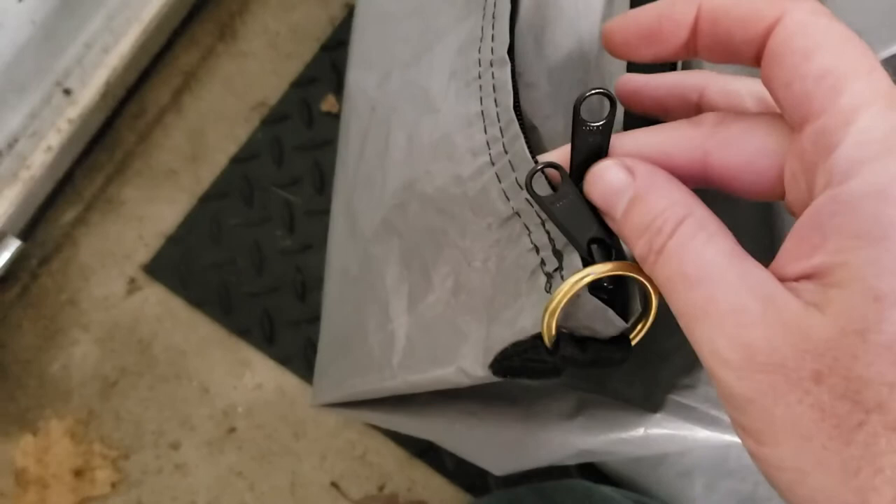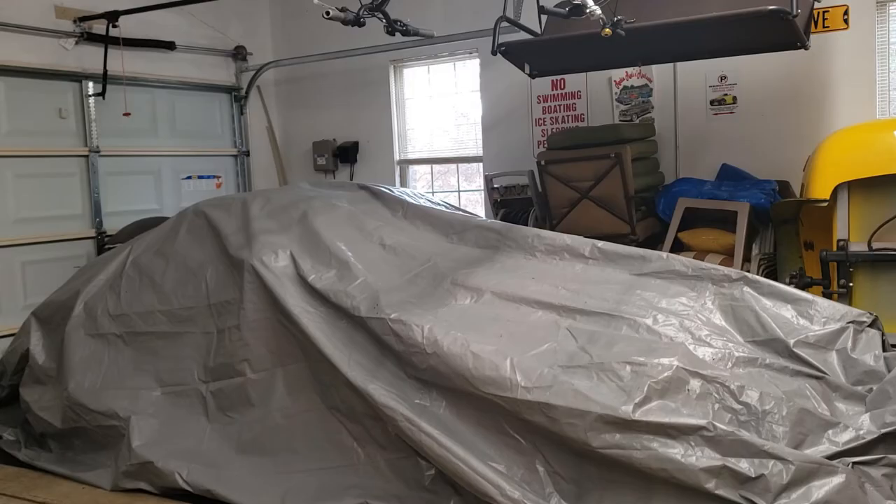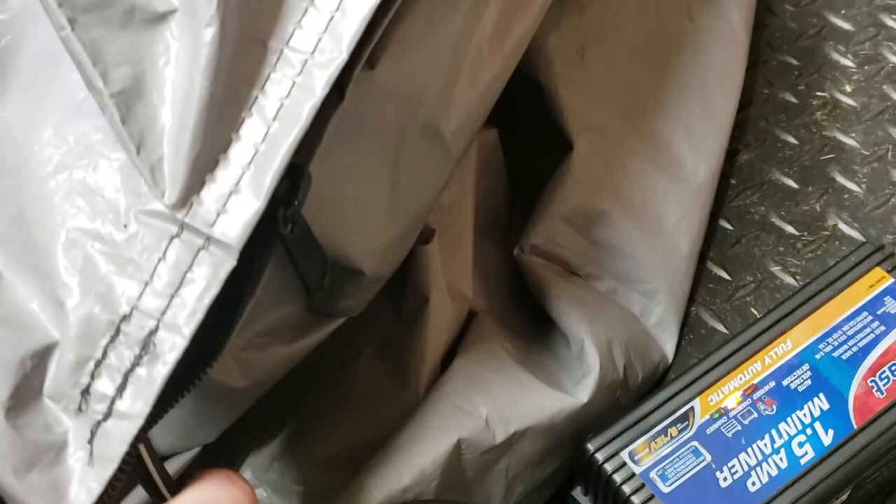There are actually two zippers on here but we just need the one, so I go ahead and get this started to zip up. At this point I've got the bag zipped up and I'm getting up to where the battery tender cord is coming through, so I need to make sure that cord is all the way at the very end. I got all the way down to the end, zipped all the way, with just a little bit of gap. I make sure the cord is at the very end and then zip it all the way to make sure there's no additional hole for moisture to get through. The cord is just going through at the very end so there's no gap, and the tender is still running and on yellow.